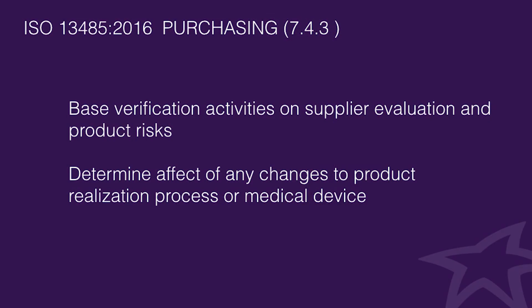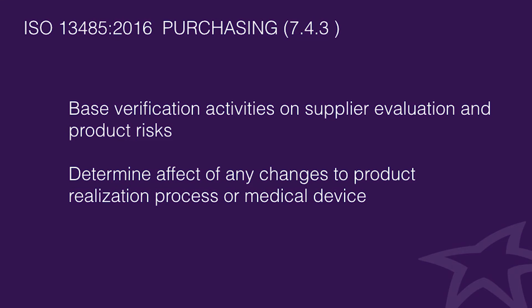There are also important changes to the verification of purchased product section. Verification activities now have to be based on supplier evaluation and proportionate to the risk of the medical device. So in practice, if you have a very high-risk medical device and a supplier of a critical part that is not performing well, you may have to perform 100% verification of parts purchased from that supplier. Also, if a purchased part is being changed, you need to determine the effect of that change on the manufacturing process as well as on the final manufactured medical device.